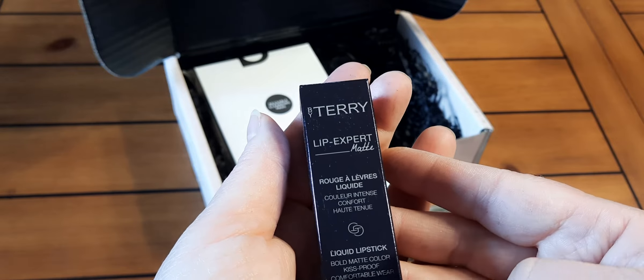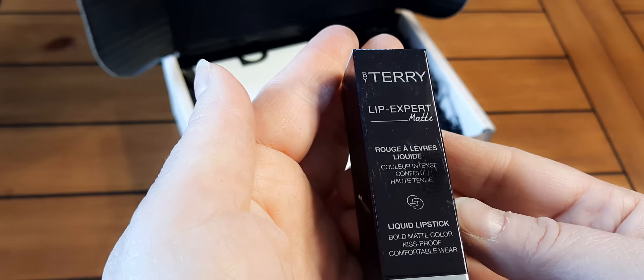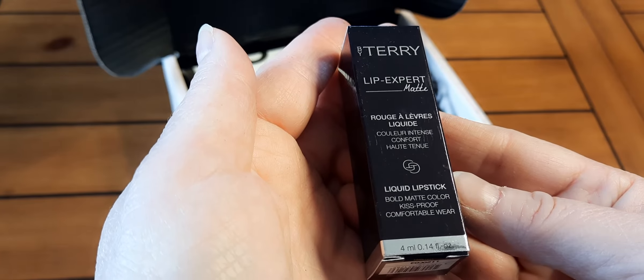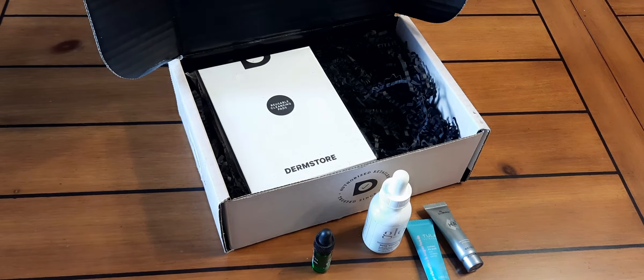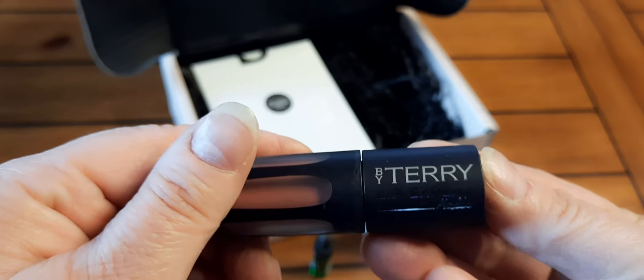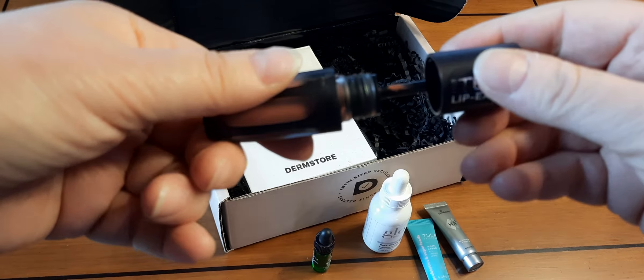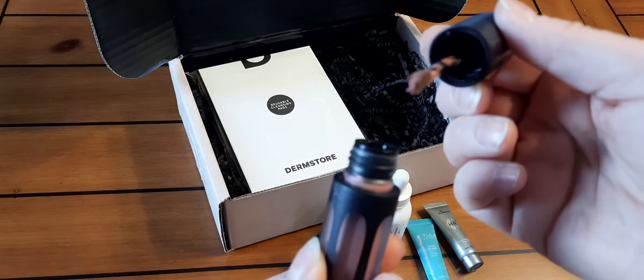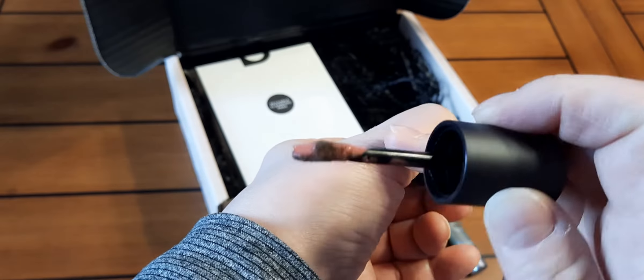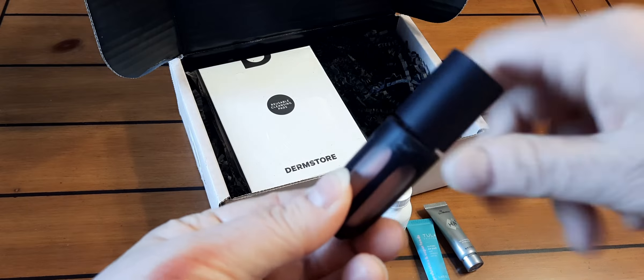This one says By Terry Lip Expert Matte Rouge — Intensive Comfort Liquid Lipstick — so it's a matte color. Let's take a look at that. I'm sure this is the full size. Oh, that's very pretty! Let me open this up — instead of a pull applicator, it's like a screw top. That's a pretty color, I do like that.